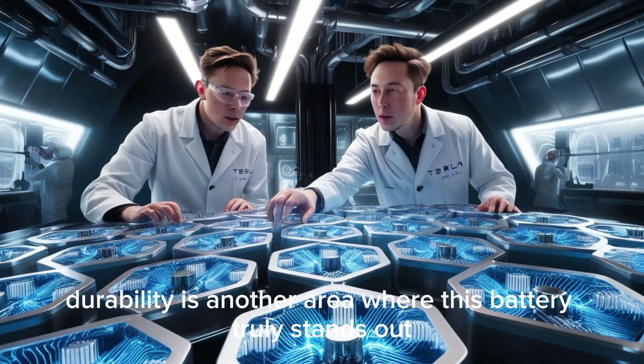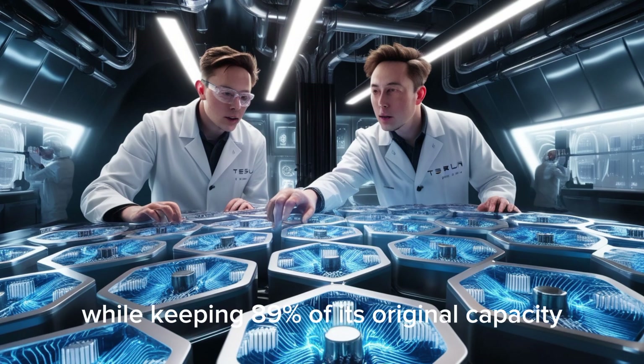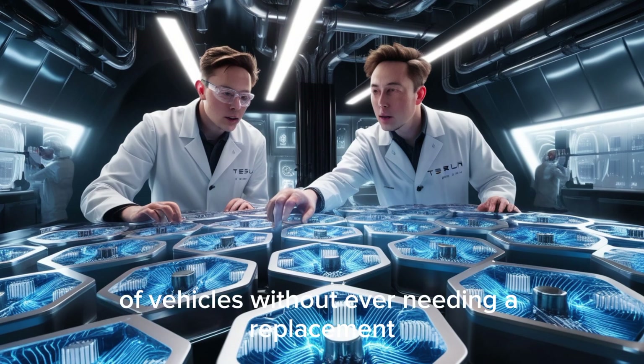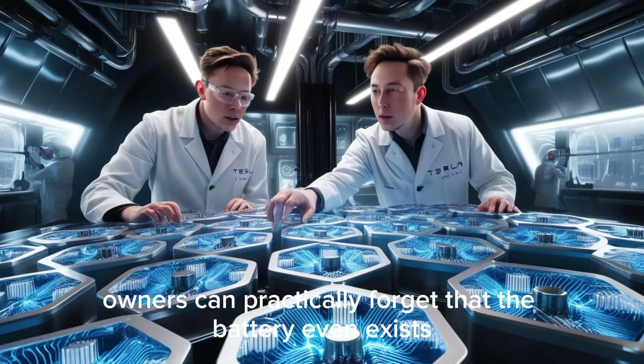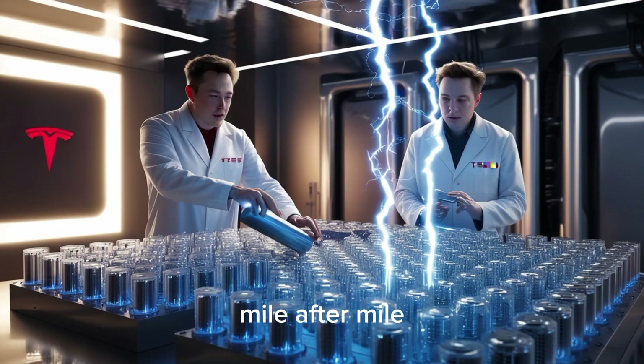Durability is another area where this battery truly stands out. It can last up to 2.5 million miles while keeping 89% of its original capacity. To put that in perspective, it's like using the same battery through several generations of vehicles without ever needing a replacement. This longevity changes how people think about electric car maintenance — owners can practically forget that the battery even exists; it just keeps running like a tireless heart, mile after mile.